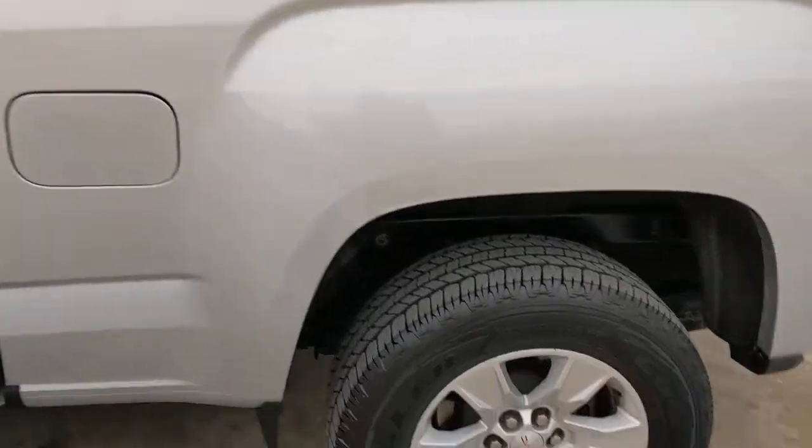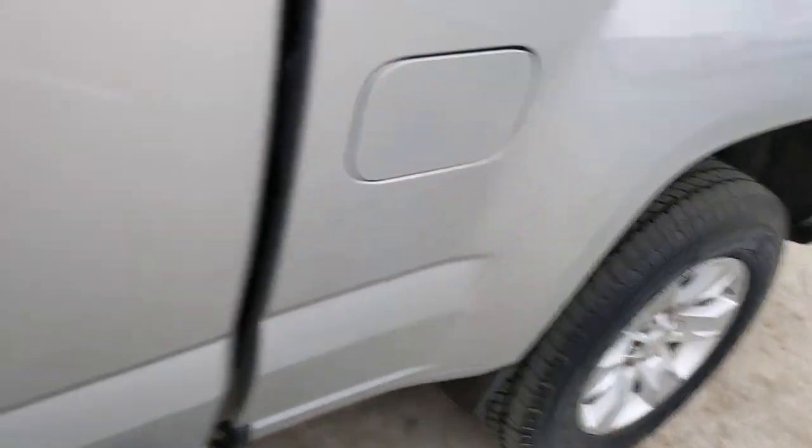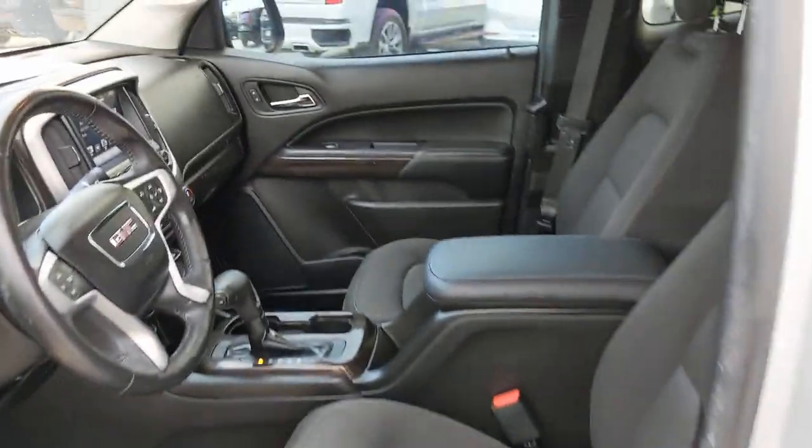Its modern, well-equipped cabin ensures that you're comfortable and connected wherever the road may lead. These are just some of the great options this vehicle comes with.